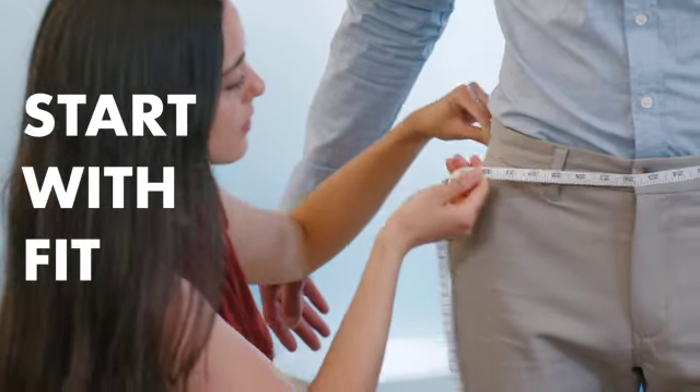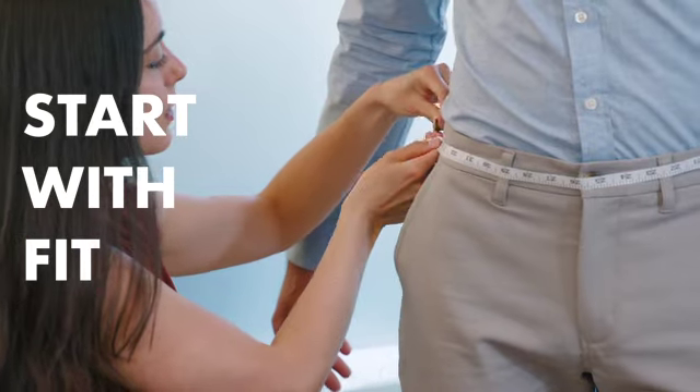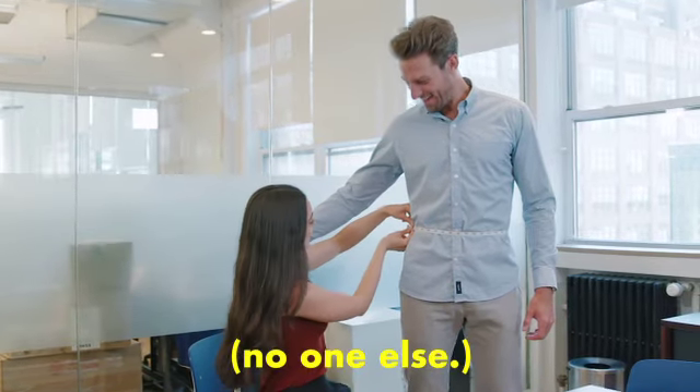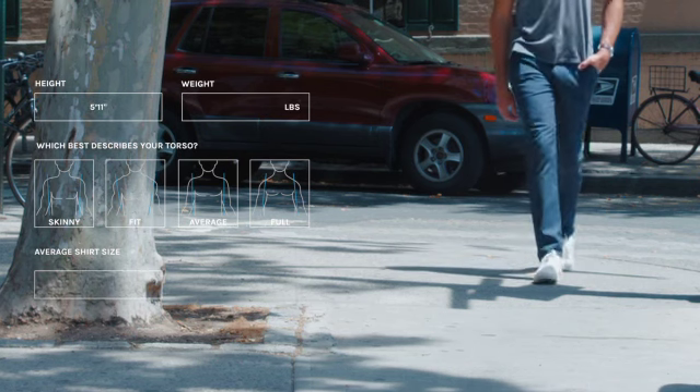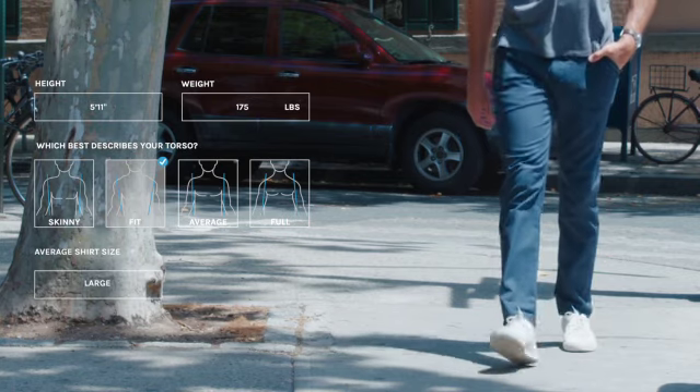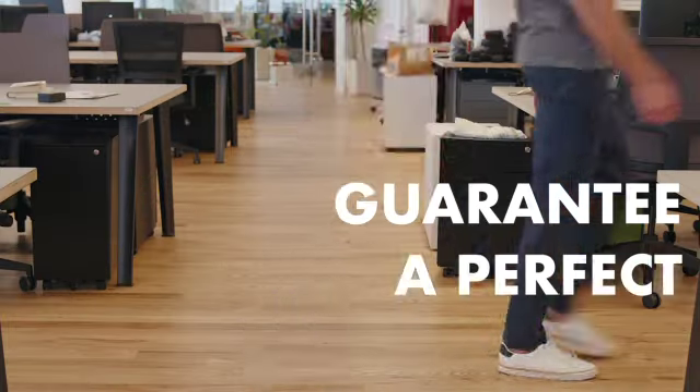Reinvention starts with fit. At Woody's, your chinos are custom-made for you — no one else. We use advanced sizing algorithms to calculate your measurements, and with all of our clothes, we guarantee a perfect fit.